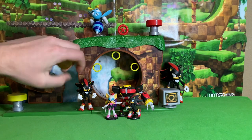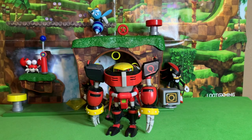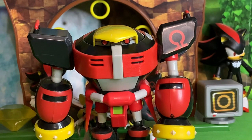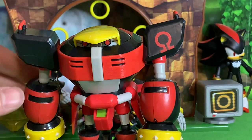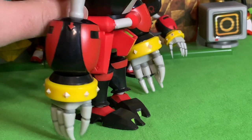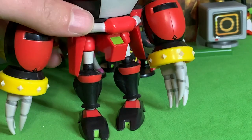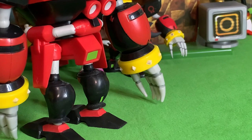Here is E-123 Omega — he looks amazing. It can't be too hard to sculpt a robot character, but they did a really fantastic job here. They got his Omega symbol right there on the left shoulder, just like it always is — except in Sonic Chronicles he had Omegas on both shoulders. He has his little handles on his shoulders, great detail on his arms with the arrow and diamond shapes on his wrist cuffs, and his fingers are very well detailed with the green between his toes. It feels like they got every little detail on the character.